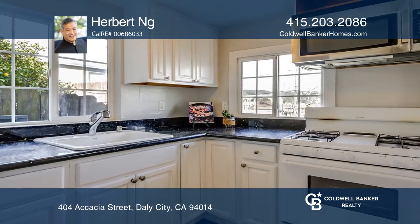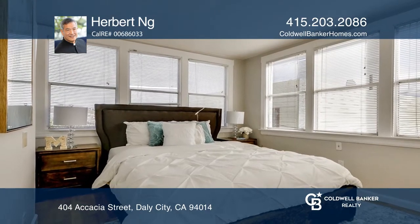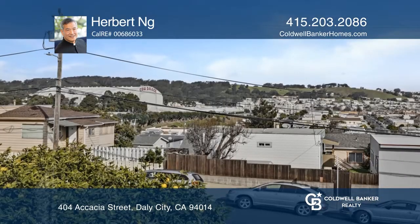The main level consists of two bedrooms, one bath, a living room, and a kitchen. On the basement level, two rooms offer a variety of options for you to explore.